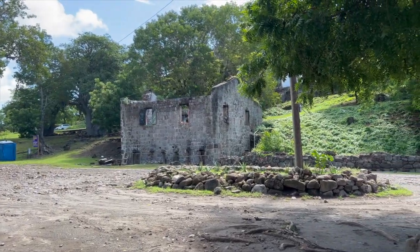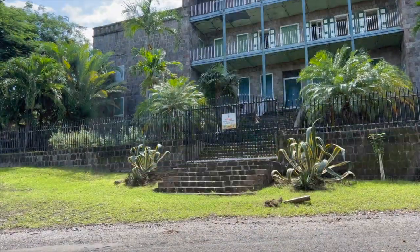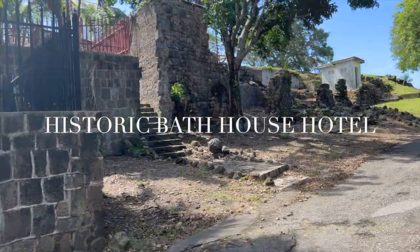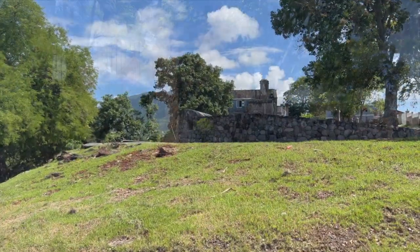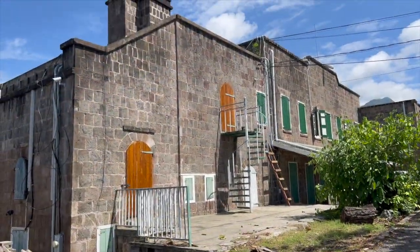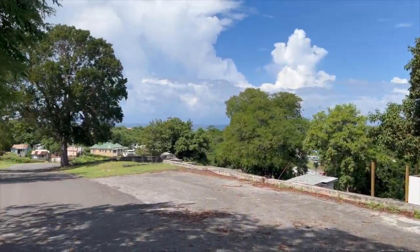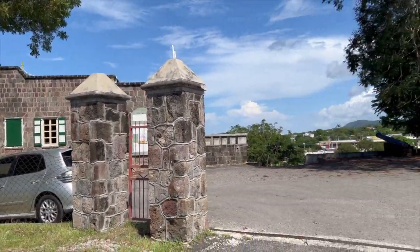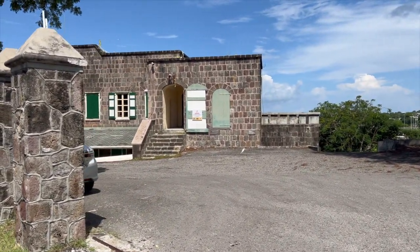We walked up the hill to see the historic Bath Hotel, which is currently under renovation. The Bath House Hotel and Spring House was built of stone along the Bath Stream in 1778 and was the first official hotel to open in the Caribbean. Now we're going to walk to the center of town to take a taxi to the Four Seasons Hotel for lunch.